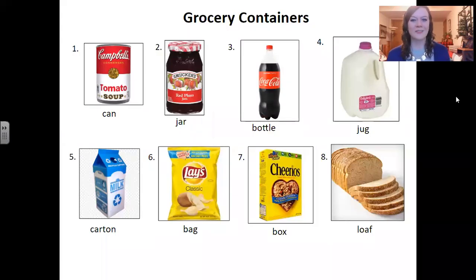Hello, everyone. Welcome back to English with Anna. Today we are going to continue with grocery shopping. Today we are going to practice grocery containers. Let's say that together a couple times: grocery containers. Grocery containers.